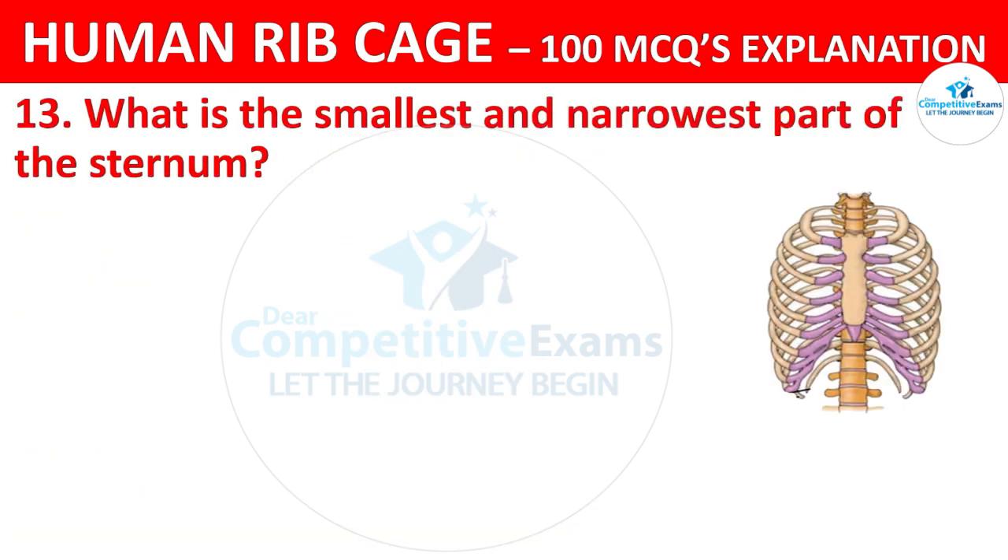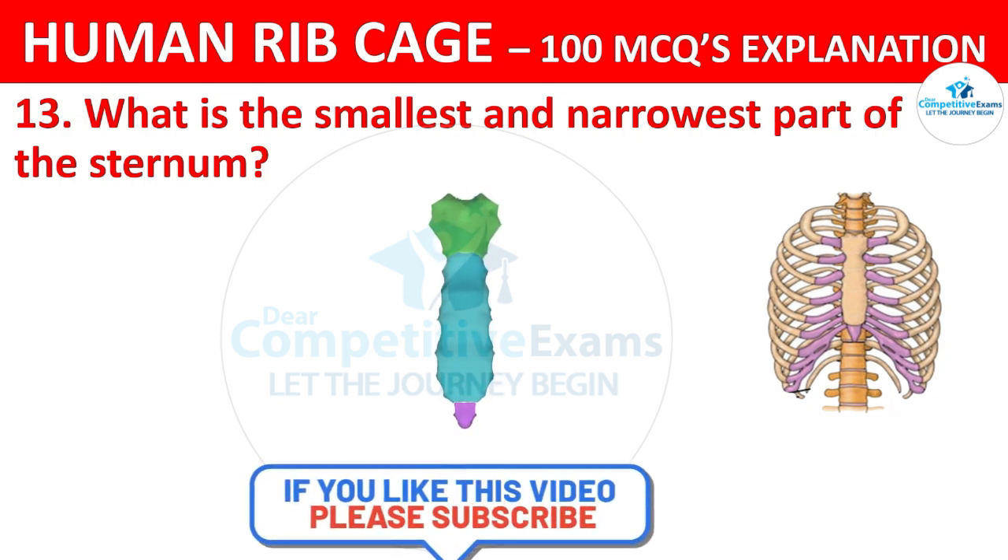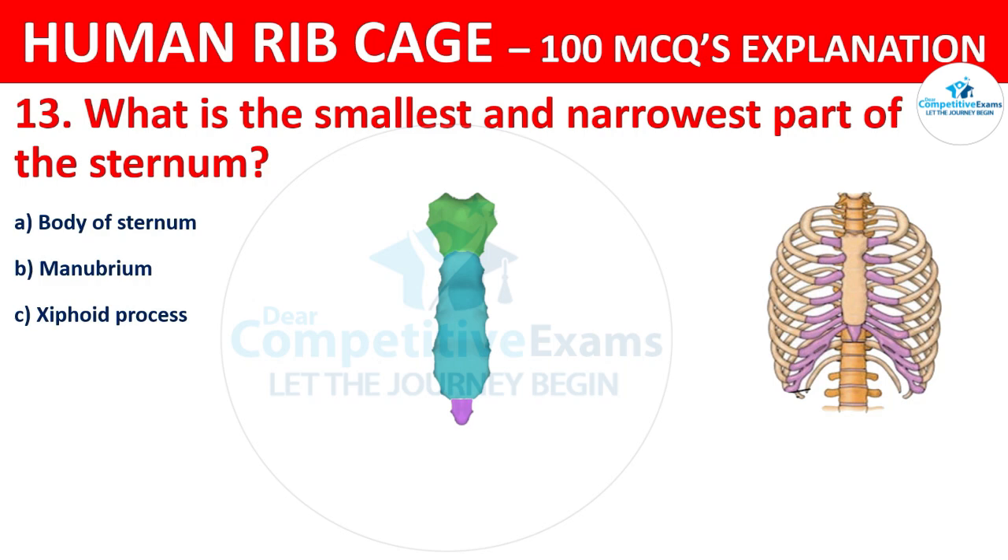What is the smallest and narrowest part of the sternum? The options are: body of sternum, manubrium, xiphoid process, or angle of Louis.